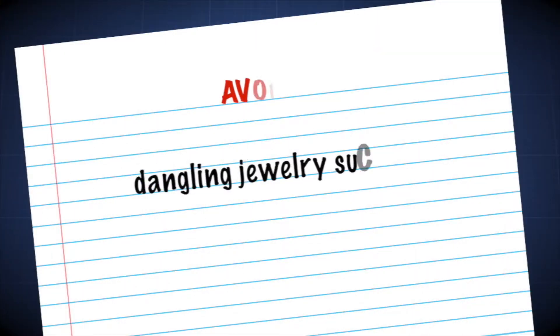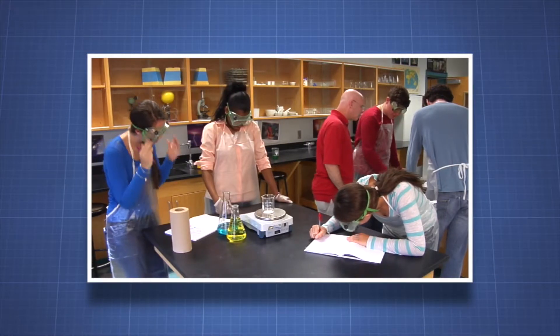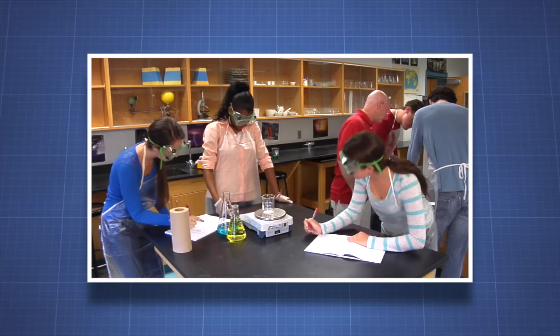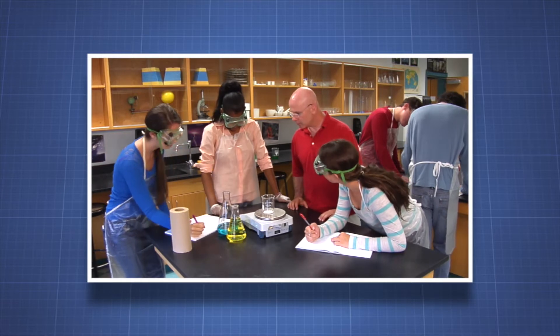We all want to look good, but that's not a priority in the lab. That's why you should avoid dangling jewelry such as earrings or necklaces — these can get caught in machinery or interfere with handling chemicals or equipment. The laboratory is a safe place when you're dressed appropriately, enabling you to focus on the enjoyment of learning and discovering, rather than worrying about potential hazards.